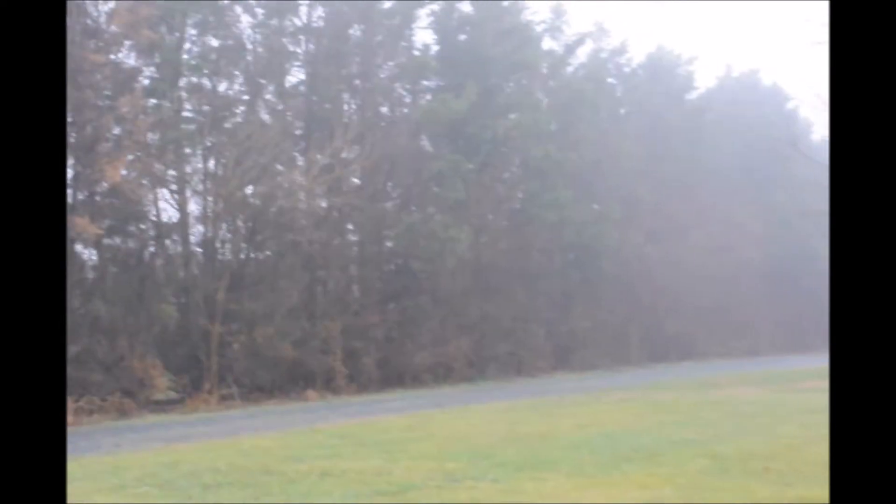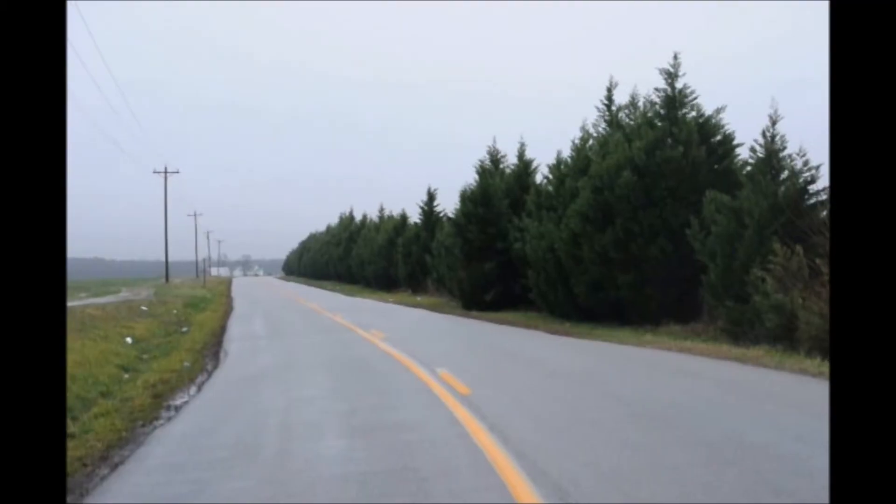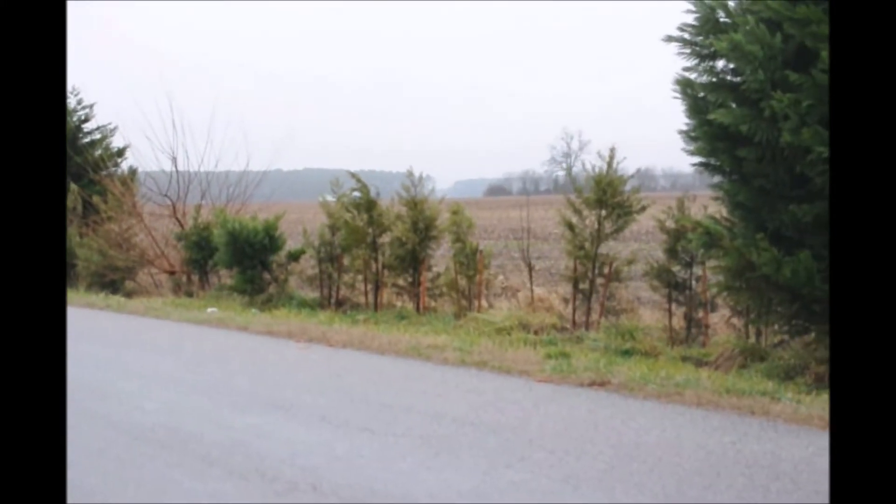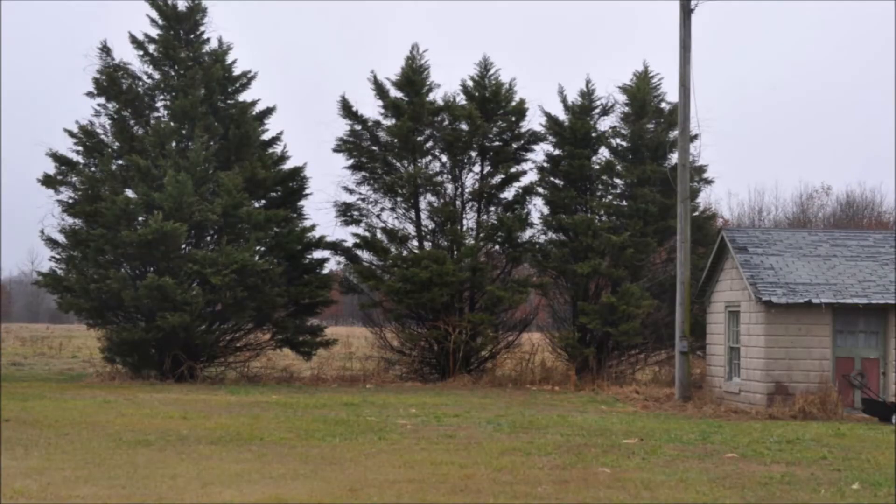Also, Leyland cypress is finicky on soil sites. Some sites are too wet for the Leyland cypresses and they just don't transplant well and grow out well, and no matter what you seem to do there, you have problems.